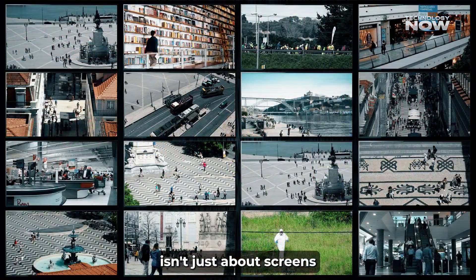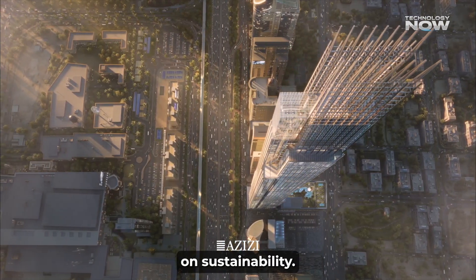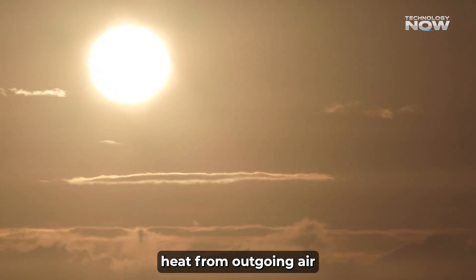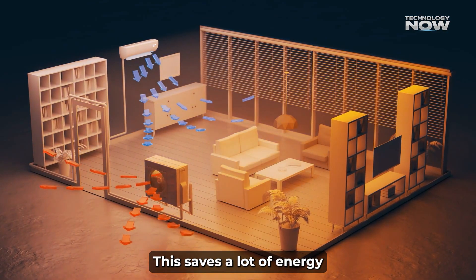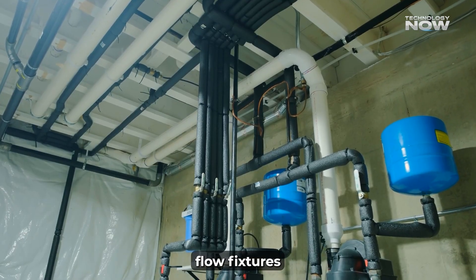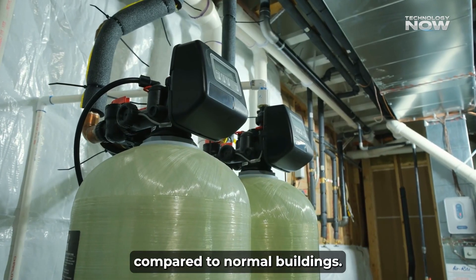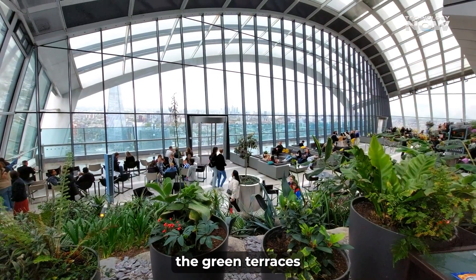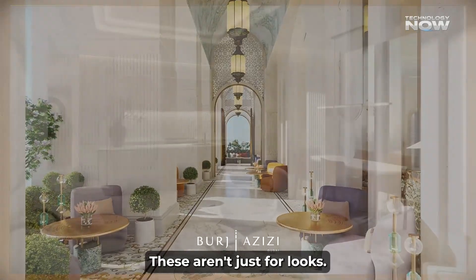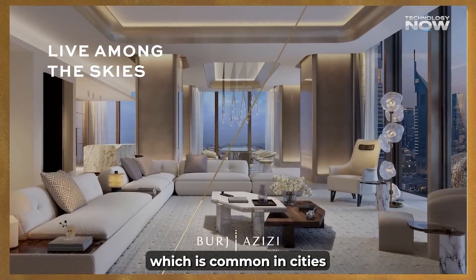Being high-tech isn't just about screens and systems — it's also about being green. Burj Azizi has been designed with a strong focus on sustainability. The building uses energy recovery ventilation, which captures heat from outgoing air and reuses it to precondition fresh air coming in. To reduce water waste, the building uses gray water recycling systems and low-flow fixtures in bathrooms and kitchens, aiming to cut potable water use by at least 30% compared to normal buildings. Green terraces and sky gardens — plants placed on multiple levels throughout the tower — help cool the building naturally, improve air quality, and reduce the urban heat island effect.